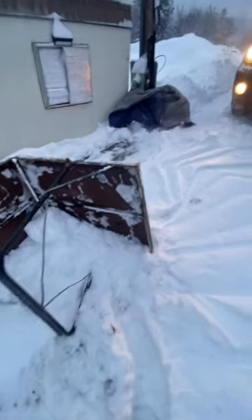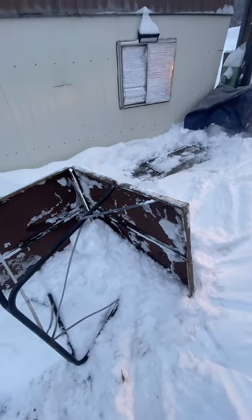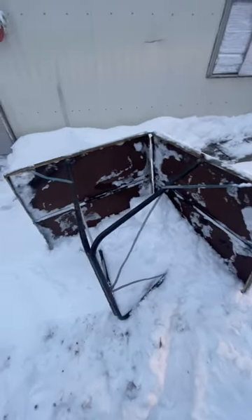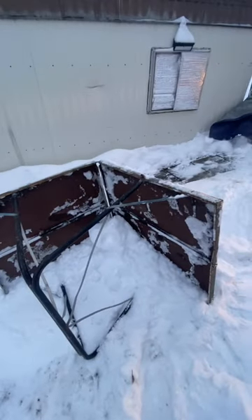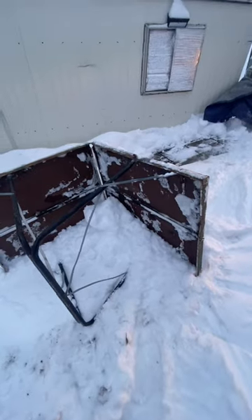So I put this table over my stone path so that I can get Lizzie in and out easier. And I didn't realize it's going to help out. So yay for my new invention — folding table shovel.